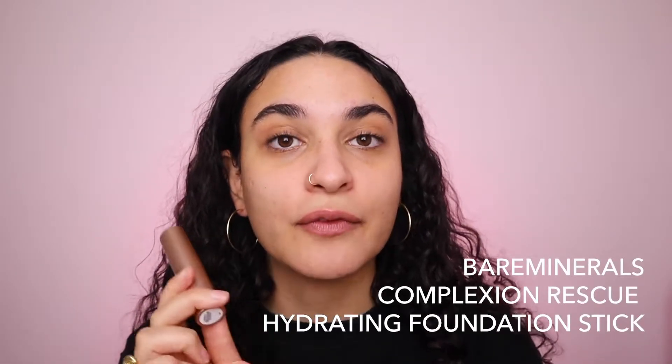It's the Complexion Rescue Hydrating Foundation Stick from Bare Minerals. I'm not sure if you've used many Bare Minerals complexion products in the past — this is actually the only one I've used. I discovered this a couple of years ago, about two years, and I have gone through two or three tubes of this. I was working at Glossier at the time I first found this, and if you're one of my Glossier girls or came into the store and asked me about my foundation, I raved about it. I got so many people I worked with to buy one of these, and they all told me the same thing: it's amazing.